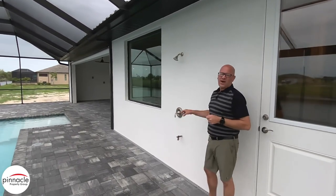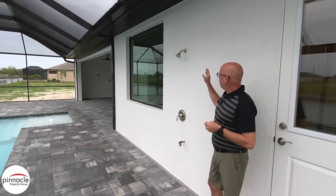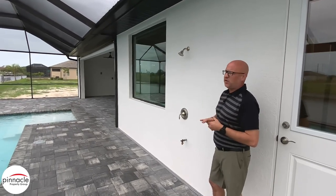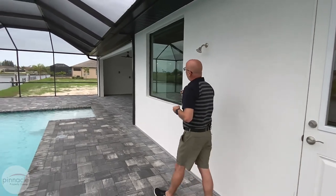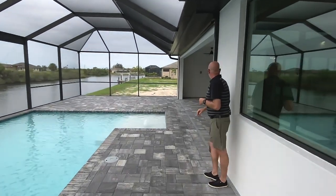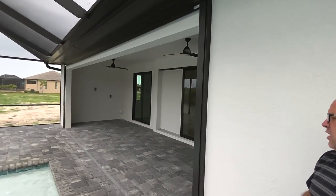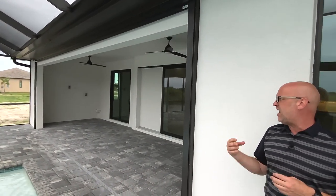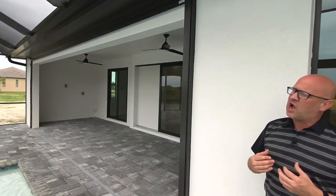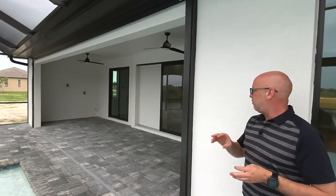Over here we have our outdoor shower that gives you hot and cold water — a really nice feature. I actually just finished my own house and I have an outdoor shower; I didn't think I was going to use it, but I do love having the hot water outside, especially after getting out of the pool. The last feature I want to point out is that the homeowner went with the roll-down screen, which is a great option for shade in the summer and also during hurricane season — you can roll it down, put your outdoor patio furniture inside the lanai for safekeeping.